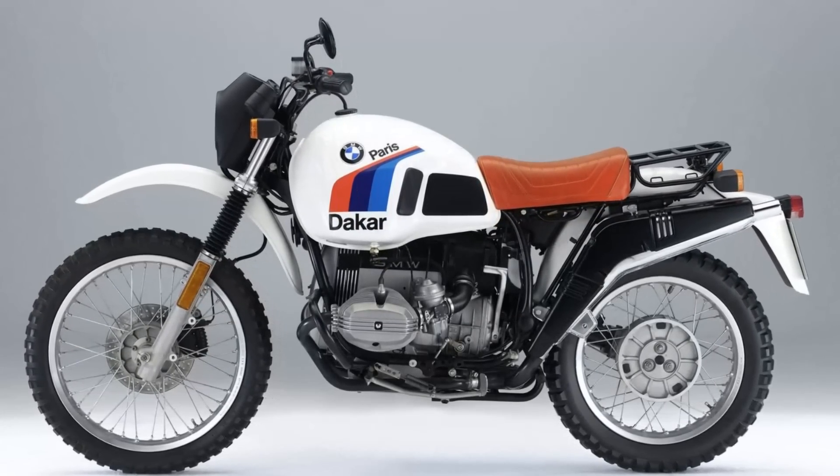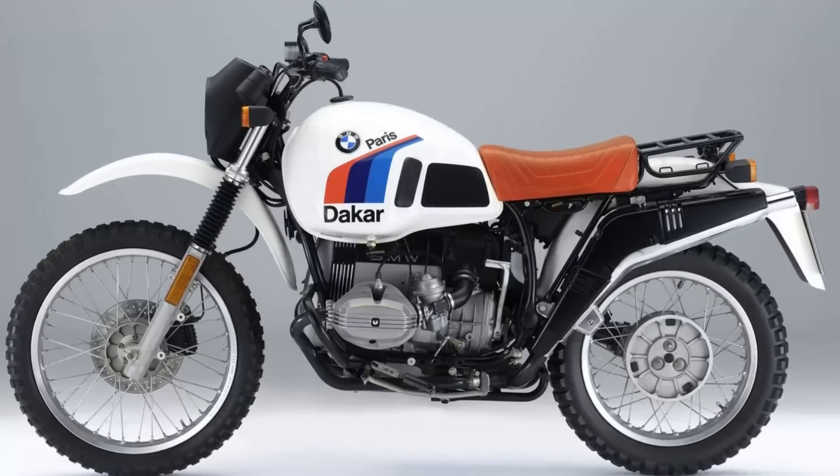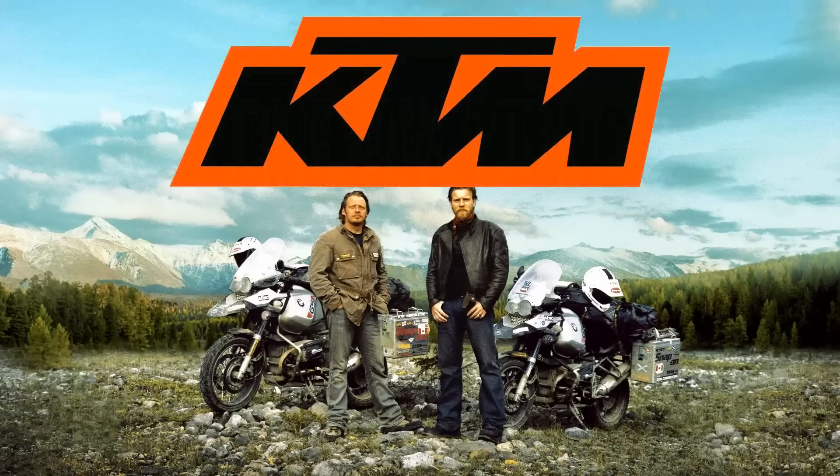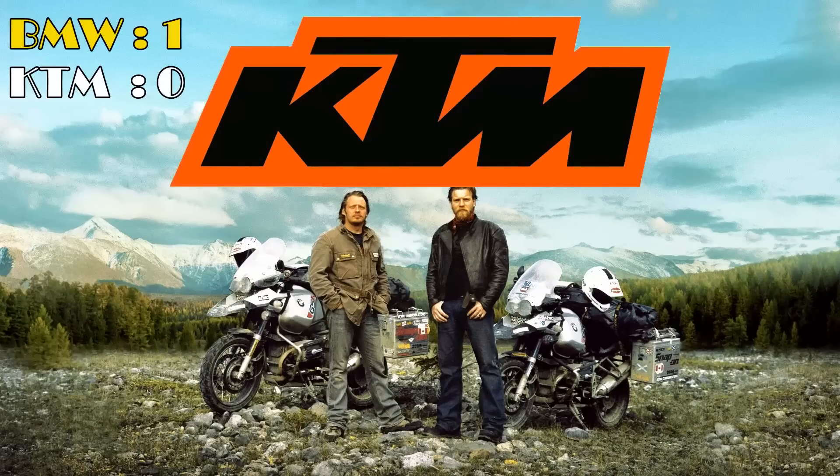I doubt there isn't one motorcyclist in the whole world who hasn't watched Long Way Round. KTM must still be kicking themselves over their refusal to supply the bikes for Ewan and Charlie's adventure series.